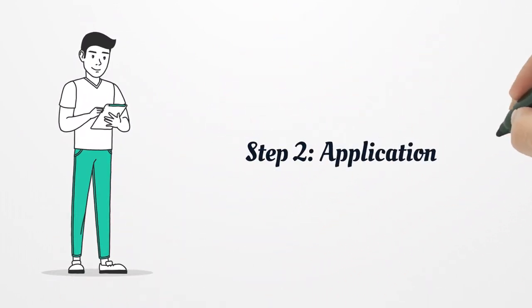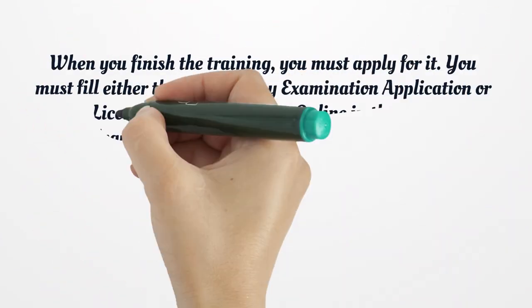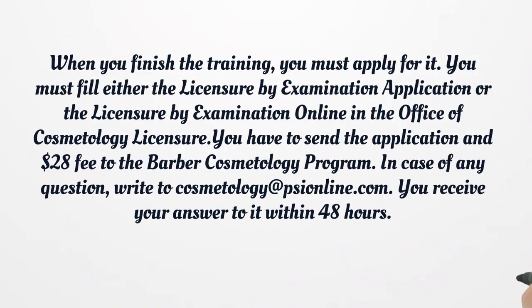Step 2: Application. When you finish the training, you must apply for it. You must fill either the licensure by examination application or the licensure by examination online in the Office of Cosmetology Licensure. You have to send the application and $28 fee to the Barber Cosmetology Program. In case of any question, write to cosmetology at scionline.com. You will receive your answer within 48 hours.